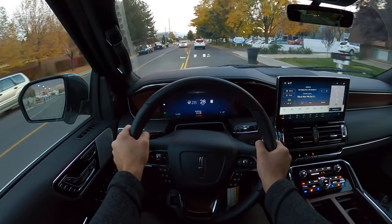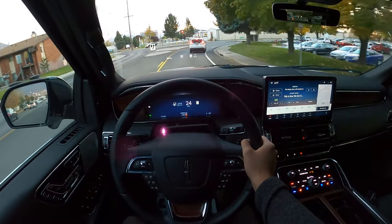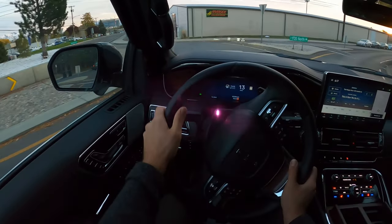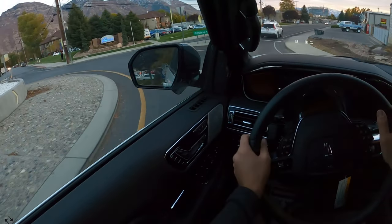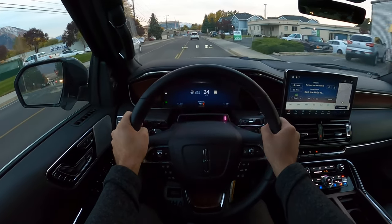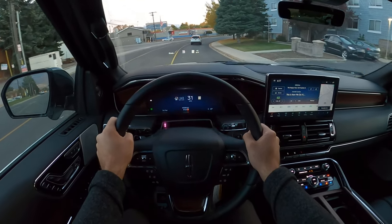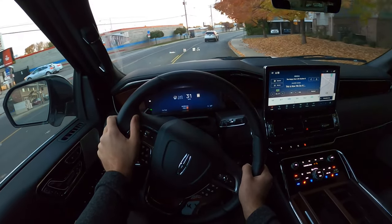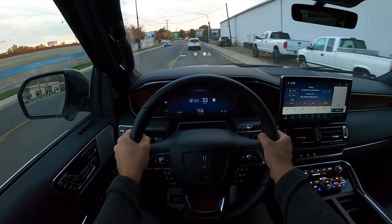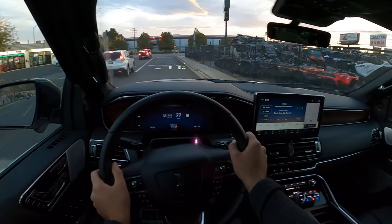Ride quality is really good, and on top of that the seat comfort is a real highlight — these seats are so comfortable. Having reviewed quite a few luxury cars this year, Lincoln and Ford just do such a good job with their seats. It's so easy to drive; it is a big SUV but it's not difficult to drive at all. I feel like those Lincoln commercials are pretty accurate to how you feel driving one — you just feel like you're chilling and having a good time.